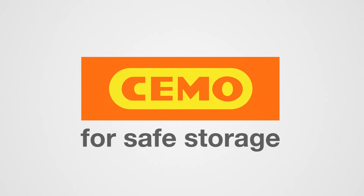The LiSafe battery system fire protection box from Simo – essential when using battery-powered equipment in business.